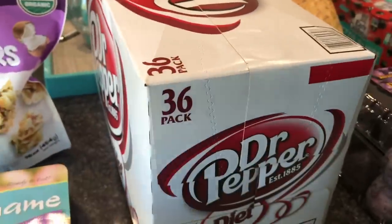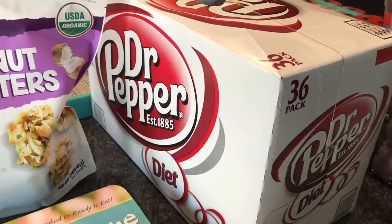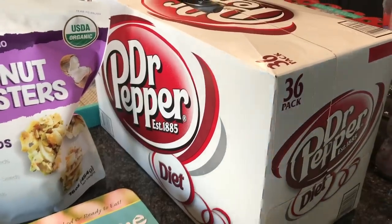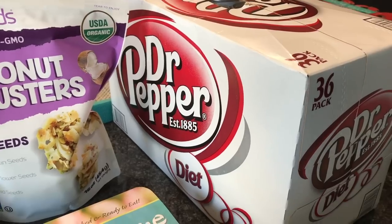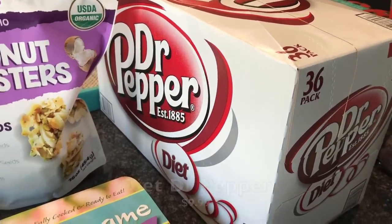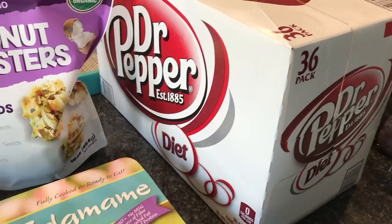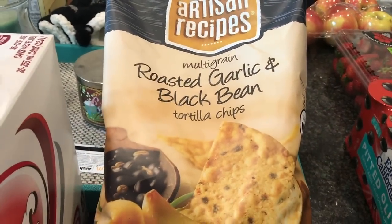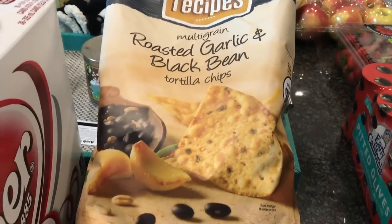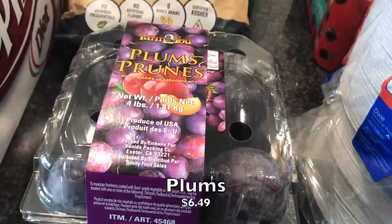We did get some soda — years ago we used to buy a ton of it but have really cut back. This week Nate's off, so we splurged and got some Diet Dr. Pepper, which we love. We also found these roasted garlic and black bean tortilla chips — never tried them before but they look really yummy and are vegan friendly. Anything garlic and I'm about it, and I love beans, so these should be great. We also got some plums — we love plums, they're like candy.